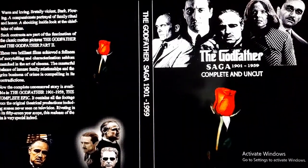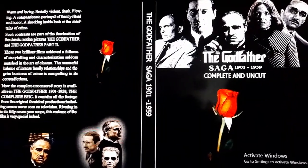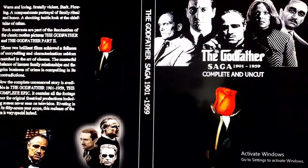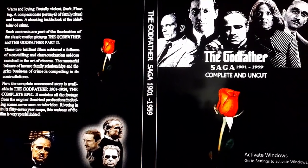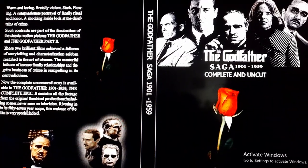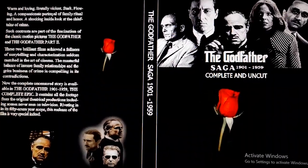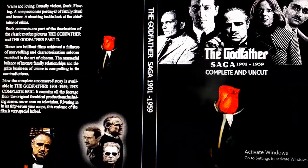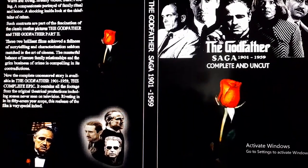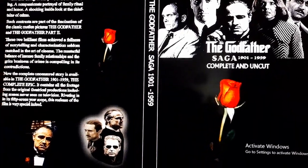This edition was originally available on the VHS and LaserDisc collector's box set in 1993. When Francis Ford Coppola released the Godfather trilogy on Blu-ray 4K last year, I was annoyed that this edition — the 1901 to 1959 and the 1901 to 1980 version — was never released on Blu-ray 4K.